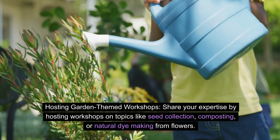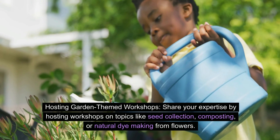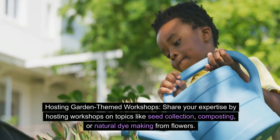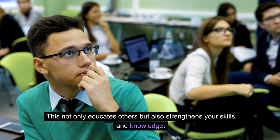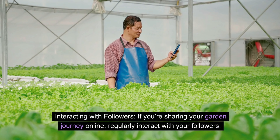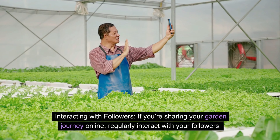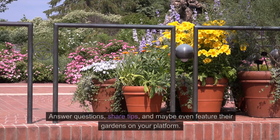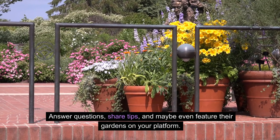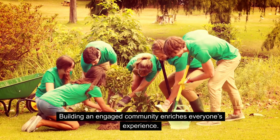Hosting garden-themed workshops — share your expertise by hosting workshops on topics like seed collection, composting, or natural dye-making from flowers. This not only educates others but also strengthens your own skills and knowledge. If you're sharing your garden journey online, regularly interact with your followers — answer questions, share tips, and maybe even feature their gardens on your platform. Building an engaged community enriches everyone's experience.